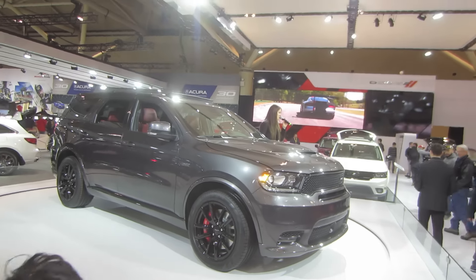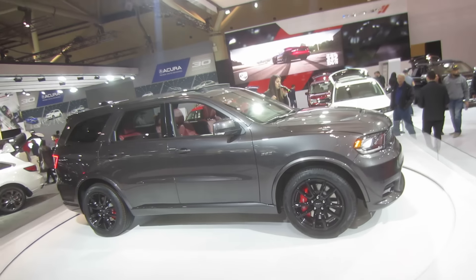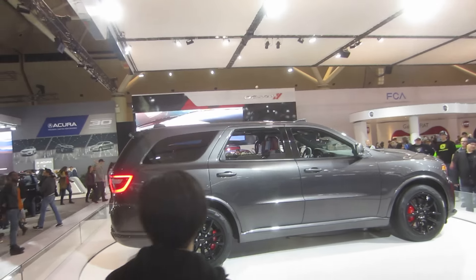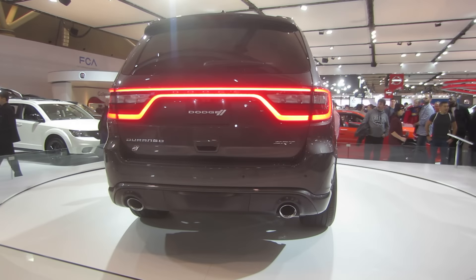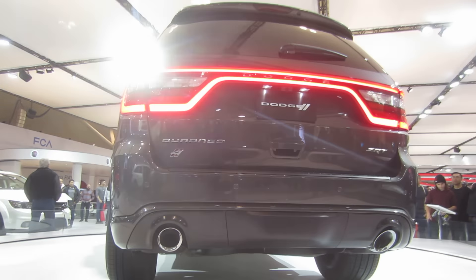The powerful 392 Hemi V8 is mated to a robust 8-speed transmission that was specifically calibrated for the Durango SRT to optimize its shift points and deliver maximum torque to all four wheels. A new driver-oriented electronic T-shifter with an auto-stick select grade provides intuitive control of the gears for optimal shifting.